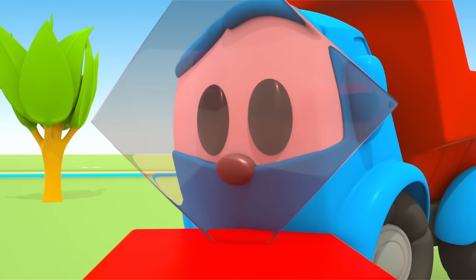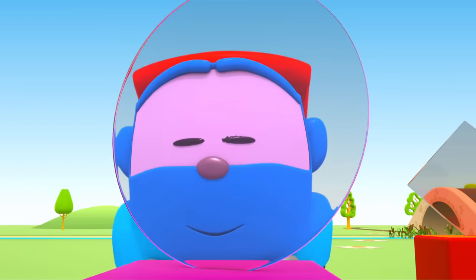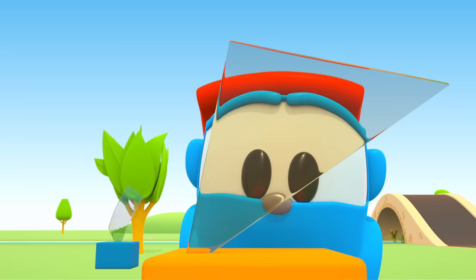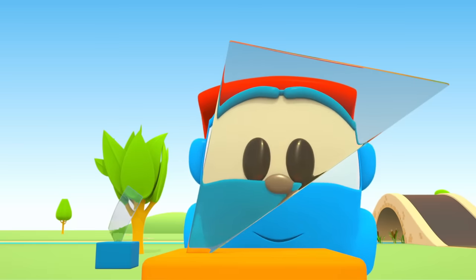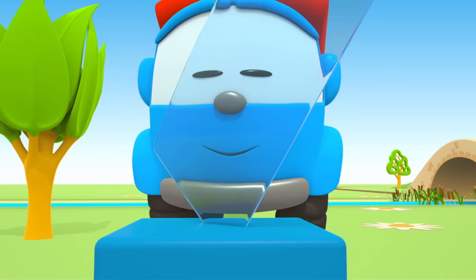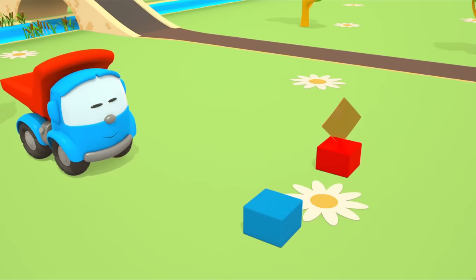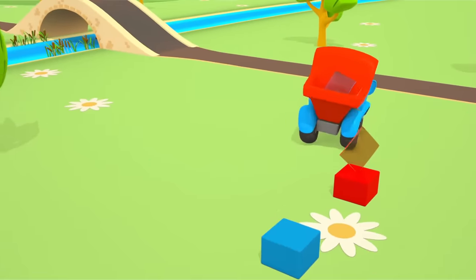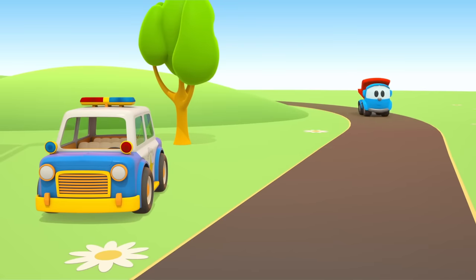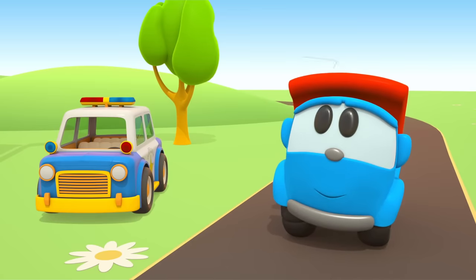Square? No. Round? No. Triangular? No! We need this pane of glass — this one right here.